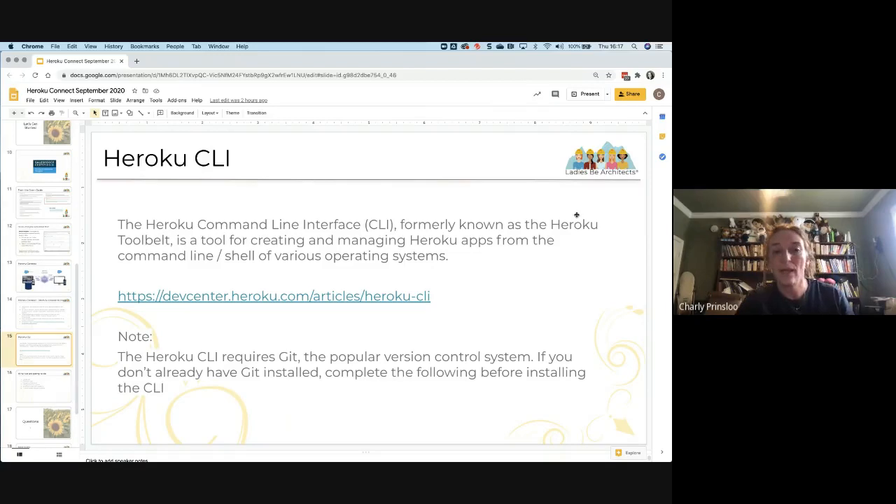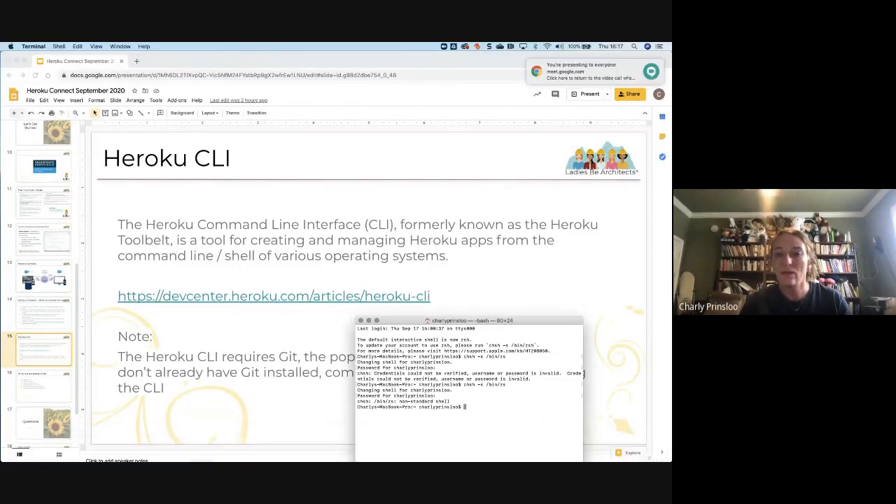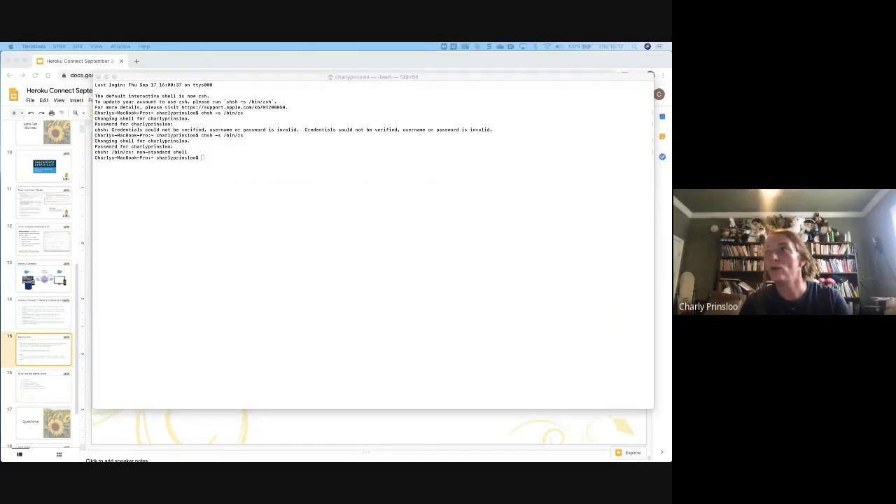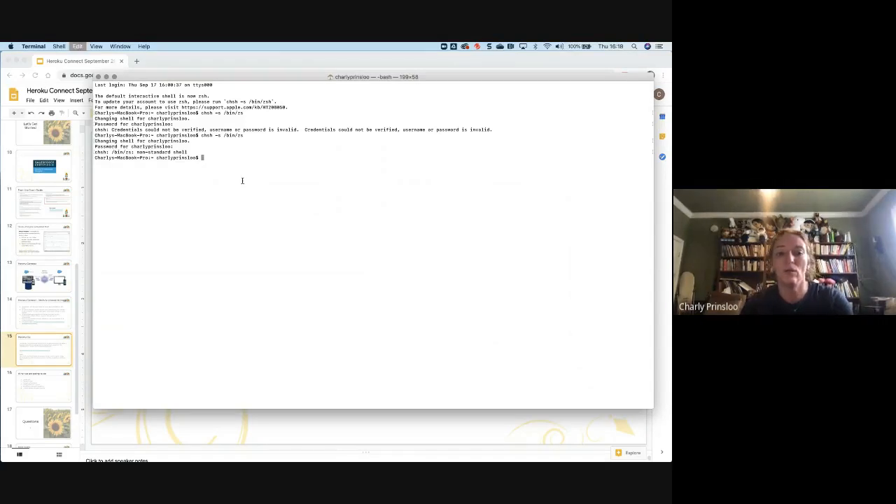The first thing we need to do is have the Heroku Command Line Interface installed. Whenever we want to work with Heroku it requires Git, and if you don't have Git you have to install it first. I realized when I prepped for this that I'm on a brand new machine and don't have anything installed, so we're going to do it together — install it all and see how it is.